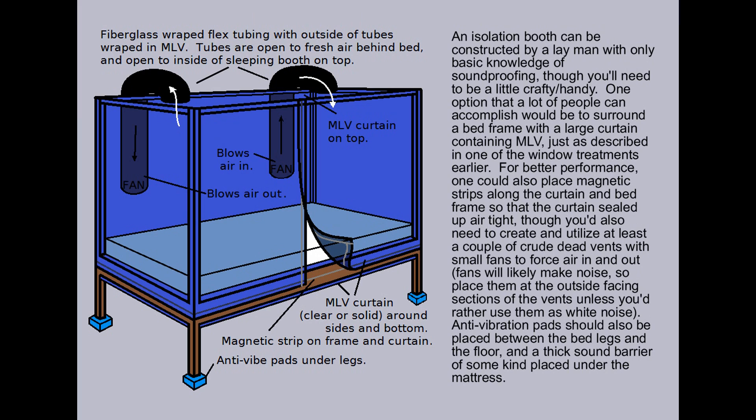For better performance, one could also place magnetic strips along the curtain and bed frame so that the curtain sealed up airtight, though you'd need to create and utilize at least a couple of crude dead vents with small fans to force air in and out. Fans will likely make noise, so place them at the outside-facing section of the vents, unless you'd rather use them as white noise. Anti-vibration pads should also be placed between the bed legs and the floor, and a second sound barrier of some kind placed under the mattress.